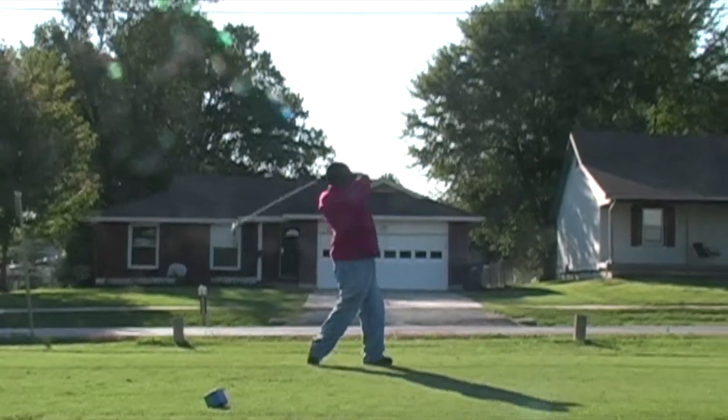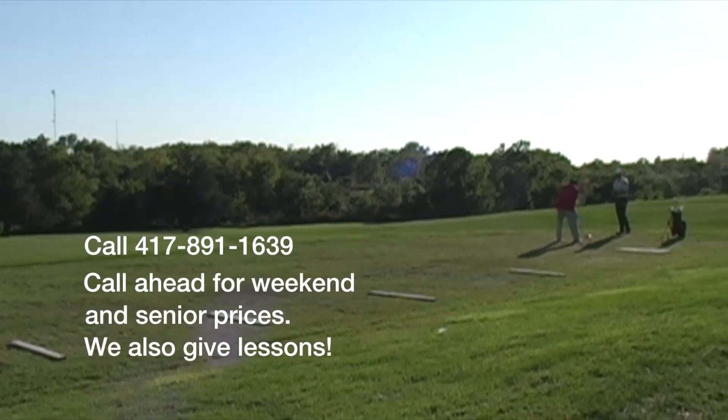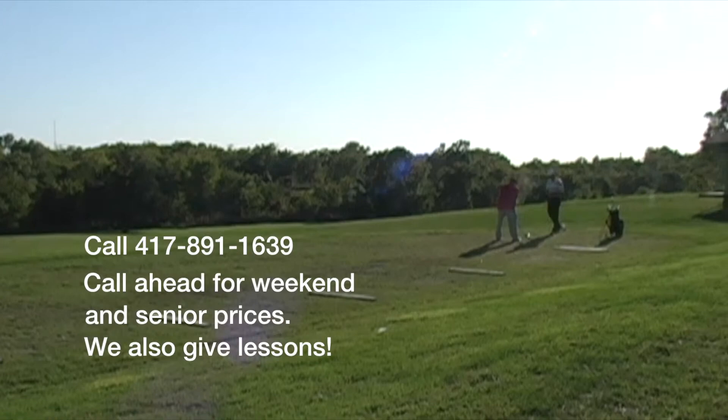So if you want an affordable place to play golf, then come on over to Horton Smith Golf Course, located on 2409 South Scenic.